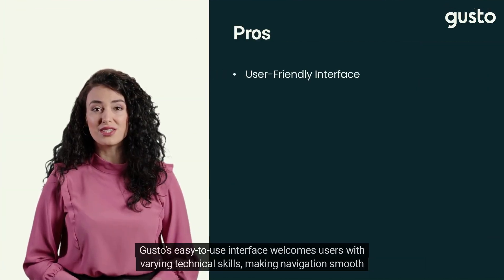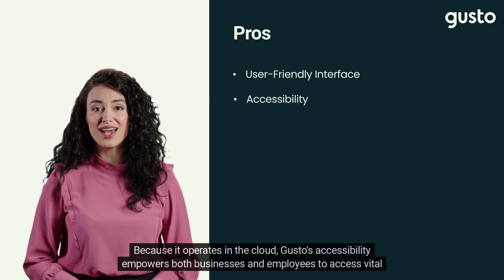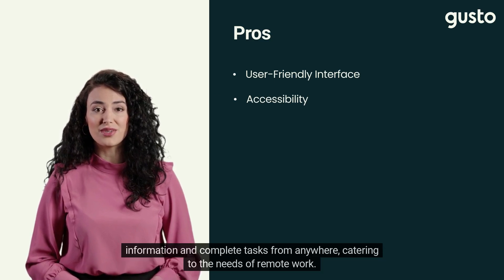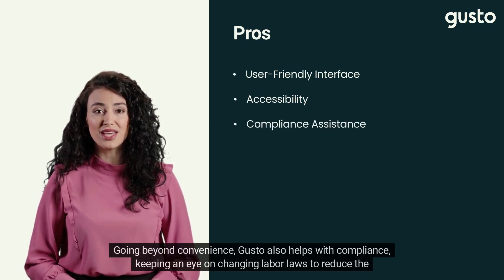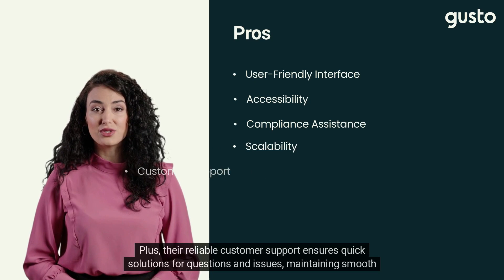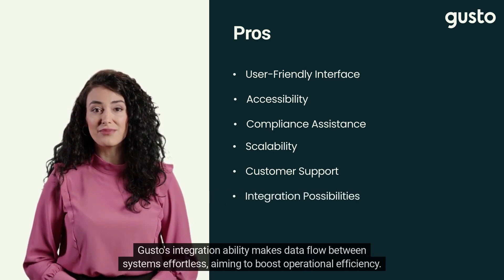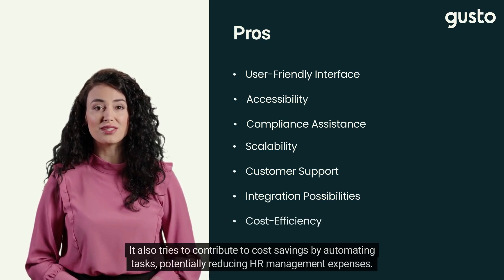Gusto's easy-to-use interface welcomes users with varying technical skills, making navigation smooth and tasks efficient. Because it operates in the cloud, Gusto's accessibility empowers both businesses and employees to access vital information and complete tasks from anywhere, catering to the needs of remote work. Gusto also helps with compliance, keeping an eye on changing labor laws to reduce the risk of penalties. It's adaptable to scaling up to meet business growth and changing HR requirements. Their reliable customer support ensures quick solutions for questions and issues, maintaining smooth software usage. Gusto's integration ability makes data flow between systems effortless, boosting operational efficiency. It also contributes to cost savings by automating tasks, potentially reducing HR management expenses.